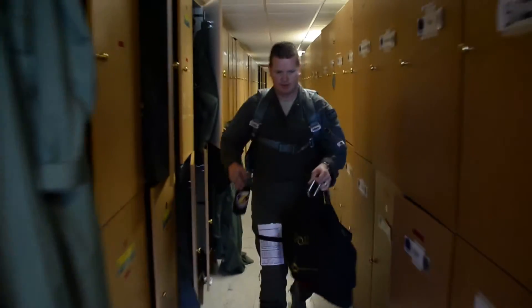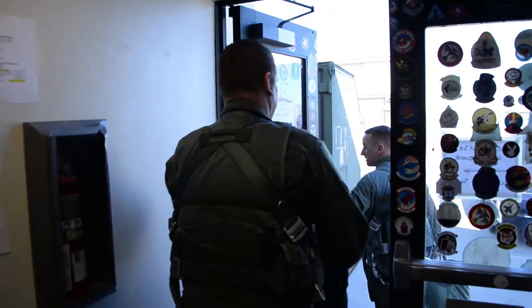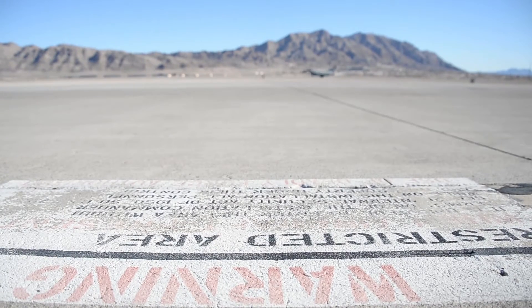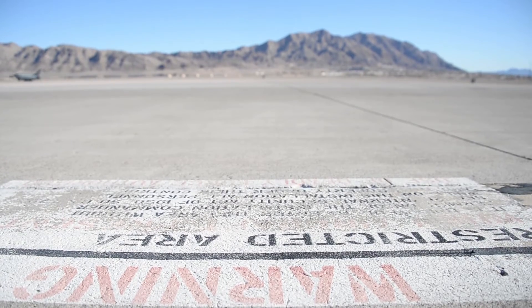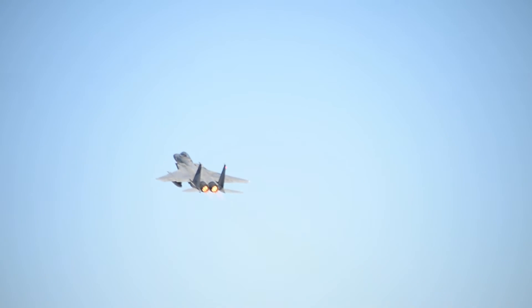Getting through the Red Flag Exercise is a huge accomplishment for the unit. After converting from the F-16 to the F-15, this will put us in an operational status which will allow the unit to join the rest of the Air Force and get into the fight, basically partaking in a bigger scope of America's defense.